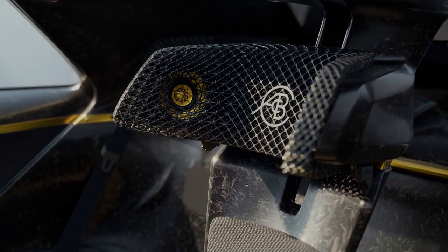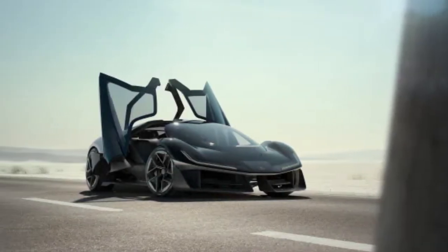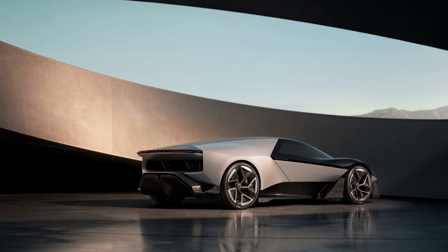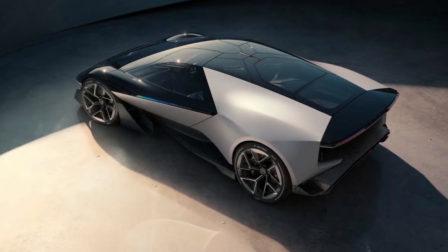Lotus looked back on its racing heritage for the Theory 1. It's partially inspired by Lotus F1 history, notably the Lotus 49, with the motor and battery assembly acting as a stressed member. This dispenses with the need for a subframe, reducing both complexity and weight.